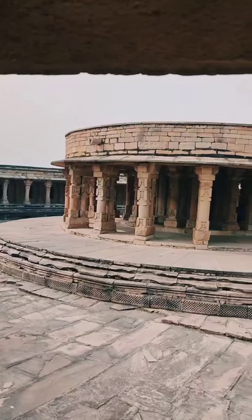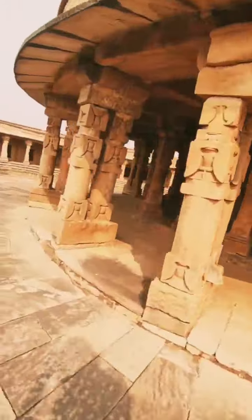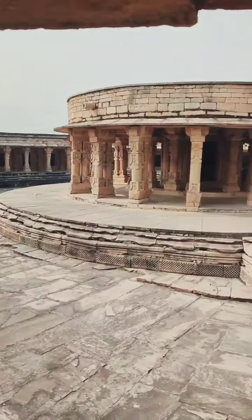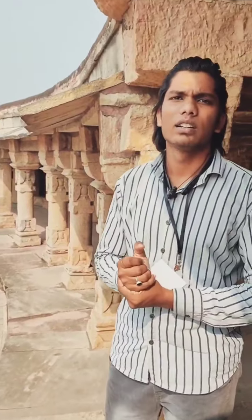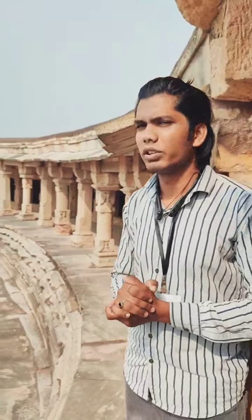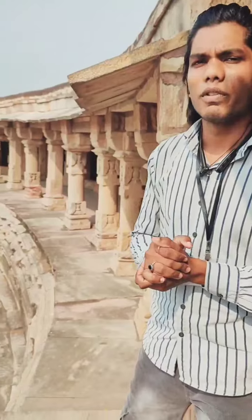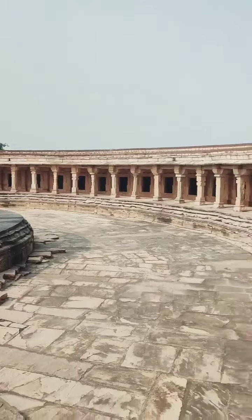The structure is a circle shape, as you can see. I want to share one thing about this temple — I think you have seen the Parliament of India. The structure of the Parliament of India is copied from this temple. It has a round shape, and the pillars of the Parliament are also copied from this temple. As you can see, the pillars of this temple are all the same as the Parliament.